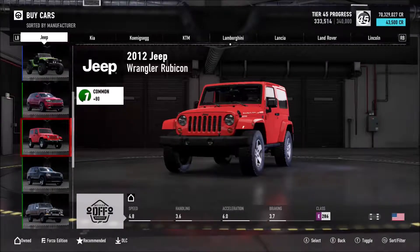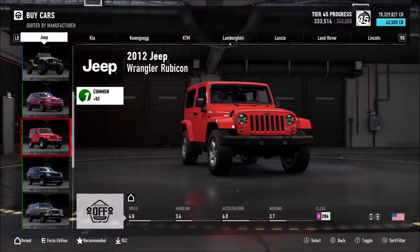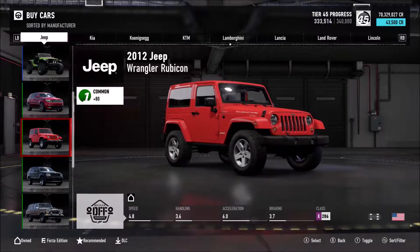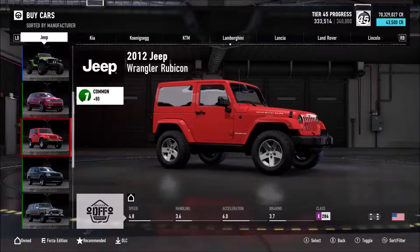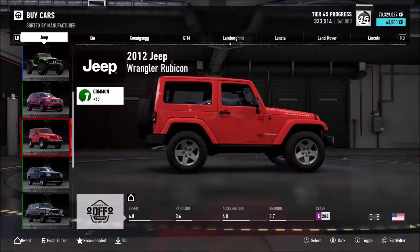Hello all, Geoff here with a new video. The Useless Car Challenge is back. Here on Forza Motorsport 7, today I am using the Jeep Wrangler Rubicon. Let's see how it goes in A-Class.